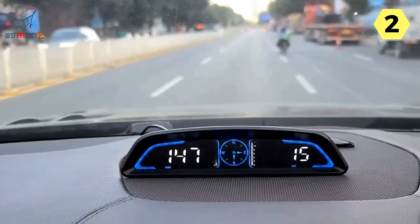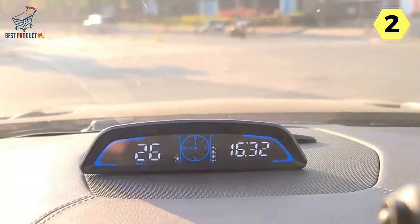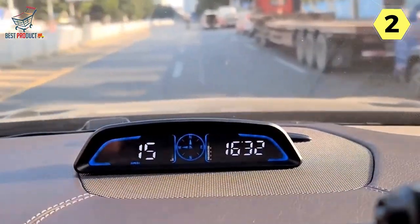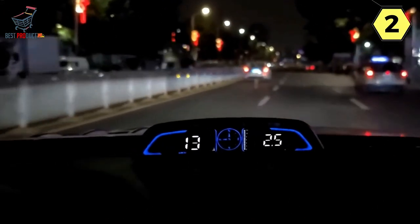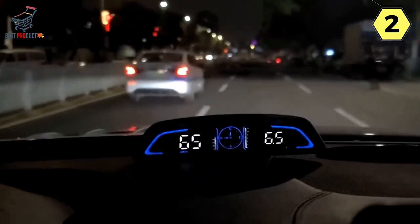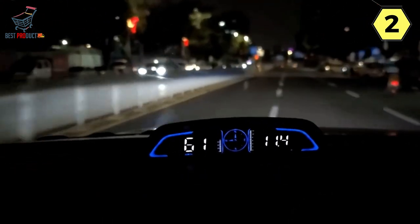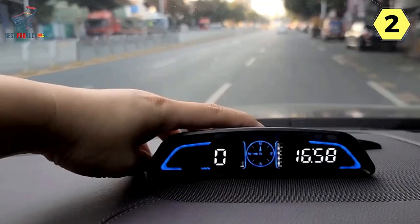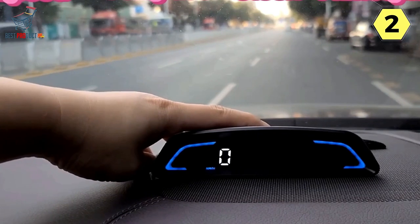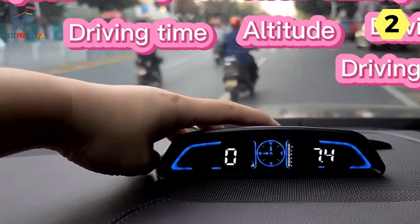The automatic on/off feature is a lifesaver. The speedometer seamlessly turns on when you start your car and turns off when you stop, eliminating the need for manual operation. This not only makes it user-friendly but also ensures that the device doesn't drain your car's battery when not in use. The decorative mood lighting adds a touch of style to your dashboard — it's about creating a pleasant ambience. The option to switch the dial's orientation to the left adds further versatility and convenience.